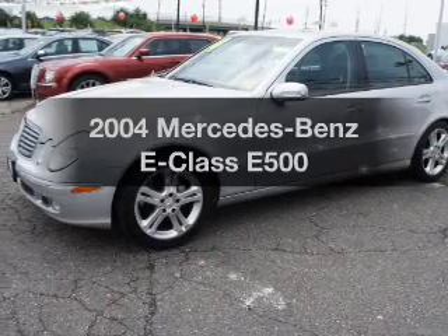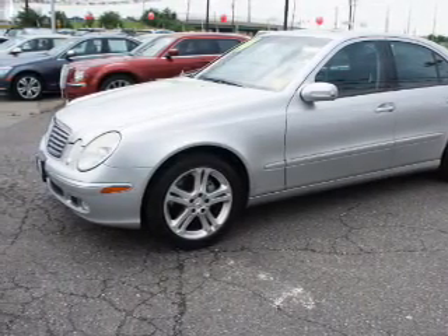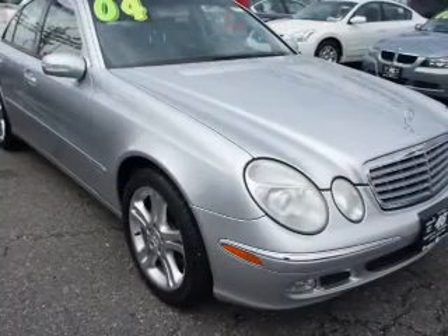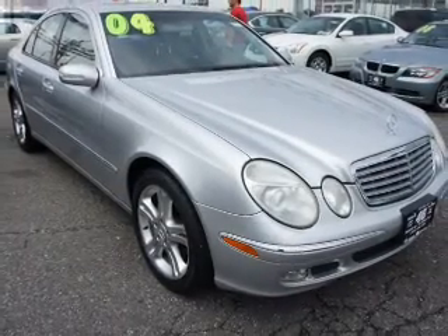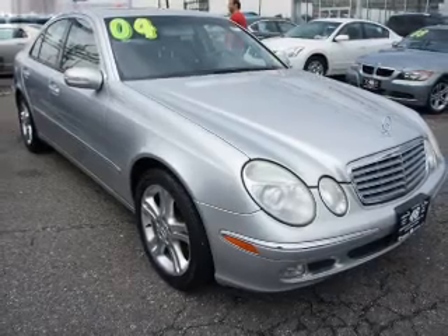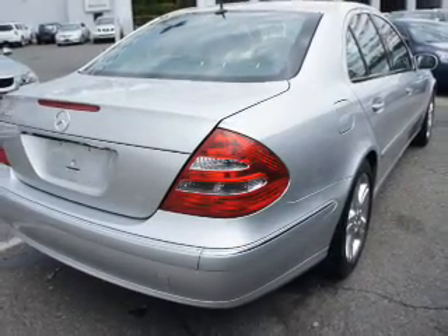Get noticed in this 2004 Mercedes-Benz E-Class. Travel the roads in style and comfort in this great vehicle. The powertrain includes rear wheel drive with a powerful 8-cylinder engine driven by an automatic transmission. GPS navigation will guide you to your destination.